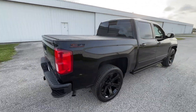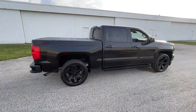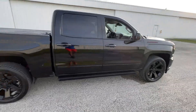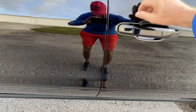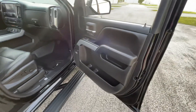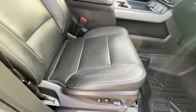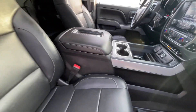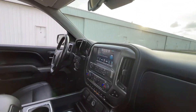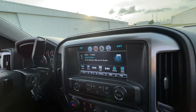You'll see the cargo liner, folding cargo cover — come on in. You're gonna see the power running boards. Leather interior, all weather floor mats, seats are flawless, nice clean leather, dash is perfect, glass is perfect.